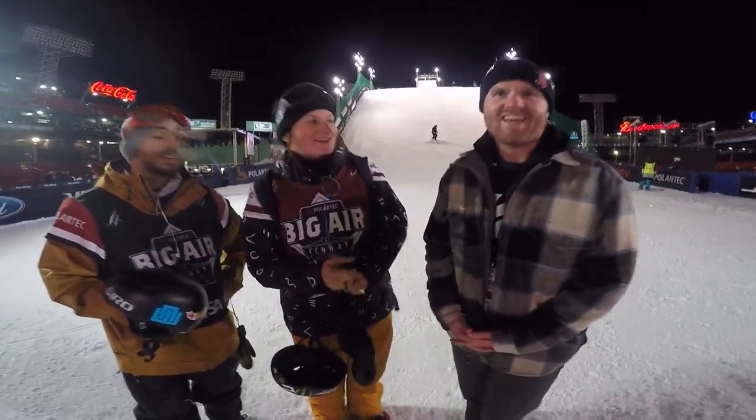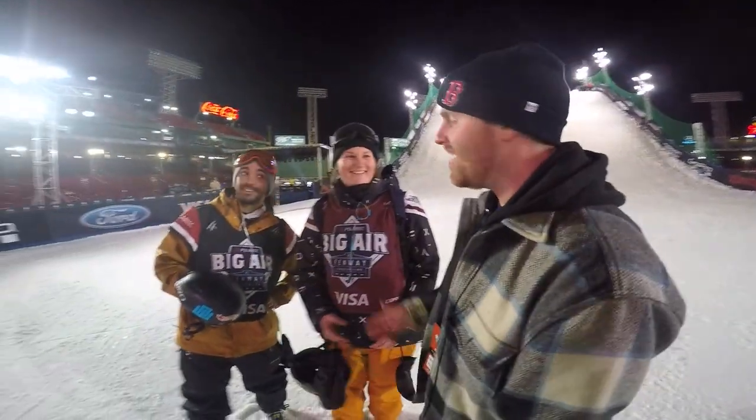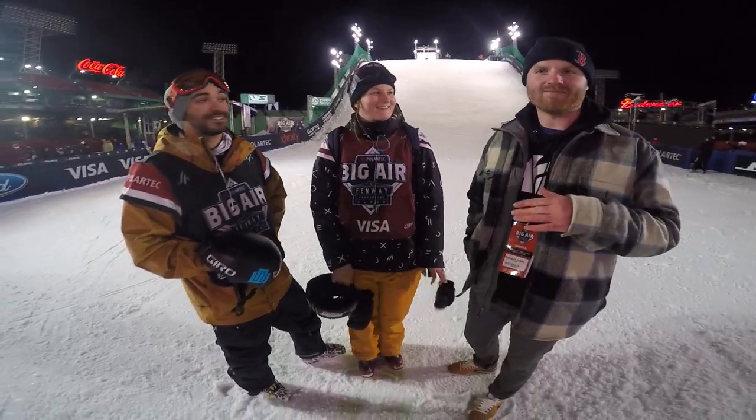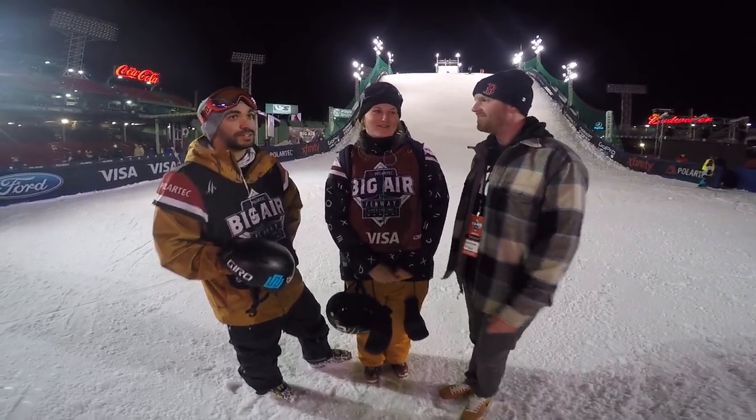Thatcher Stone from FreeSkier Magazine standing at home plate in Fenway Park — pretty incredible. Standing here with Noah Wallace and Devin Logan, two competitors this week. We've been in this stadium since 10 o'clock in the morning — it's now 8 o'clock at night — giving tours to everyone, making our way into every nook and cranny. It's been pretty incredible.